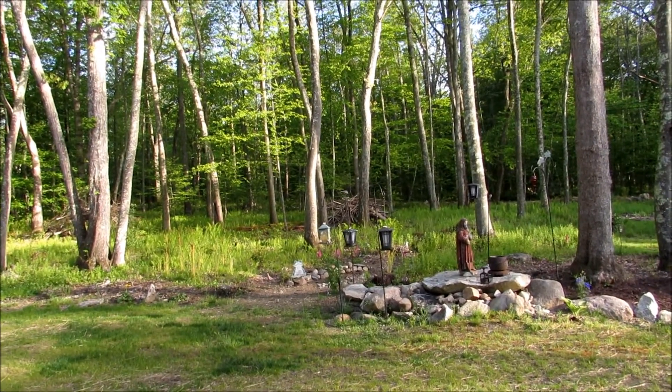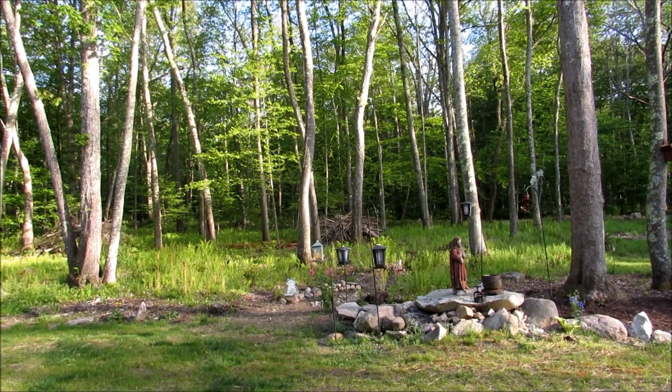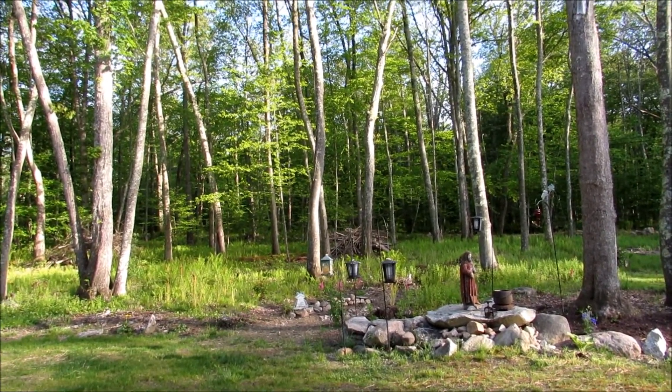Howdy! Possum Patty here. It is May 24th. It's after dinner, and I'm nature journaling.